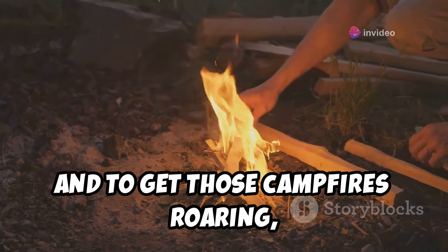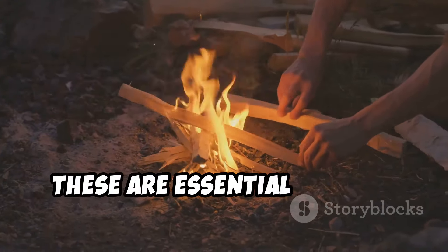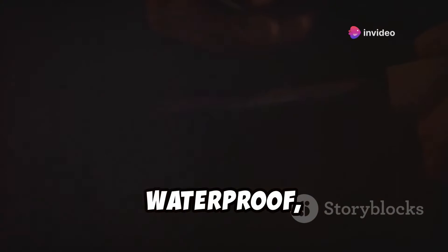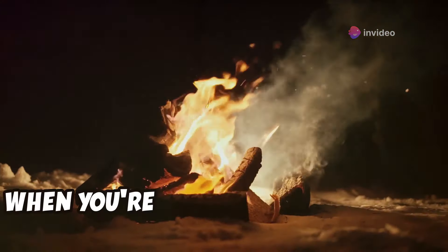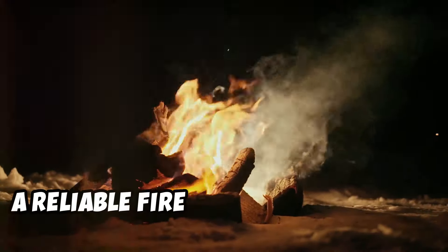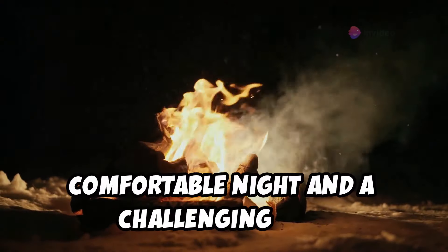And to get those campfires roaring, Harbor Freight has you covered with magnesium fire starters — essential for any camping trip. These little lifesavers are lightweight, waterproof, and will spark even in damp conditions. You can rely on them in any weather. Trust me, when you're battling the elements, a reliable fire starter is worth its weight in gold. It can be the difference between a comfortable night and a challenging one.